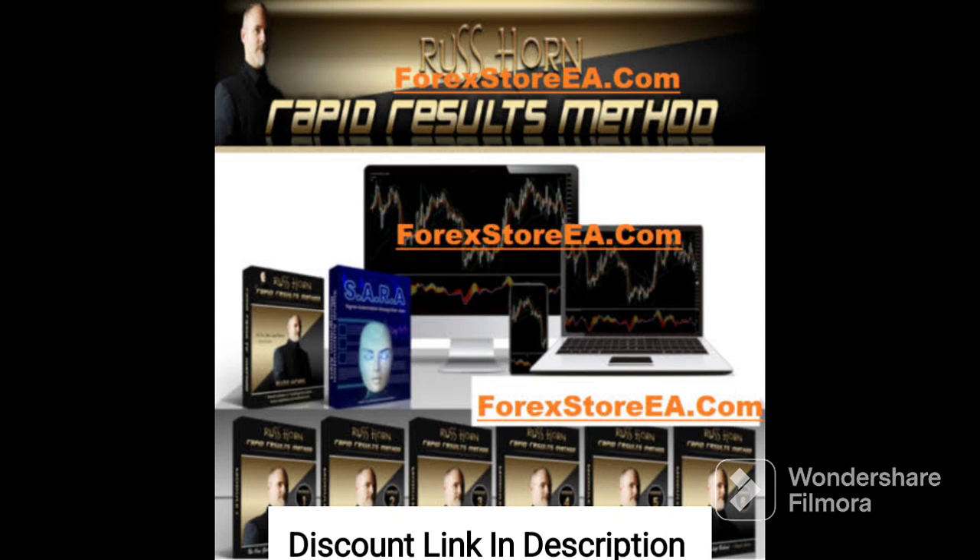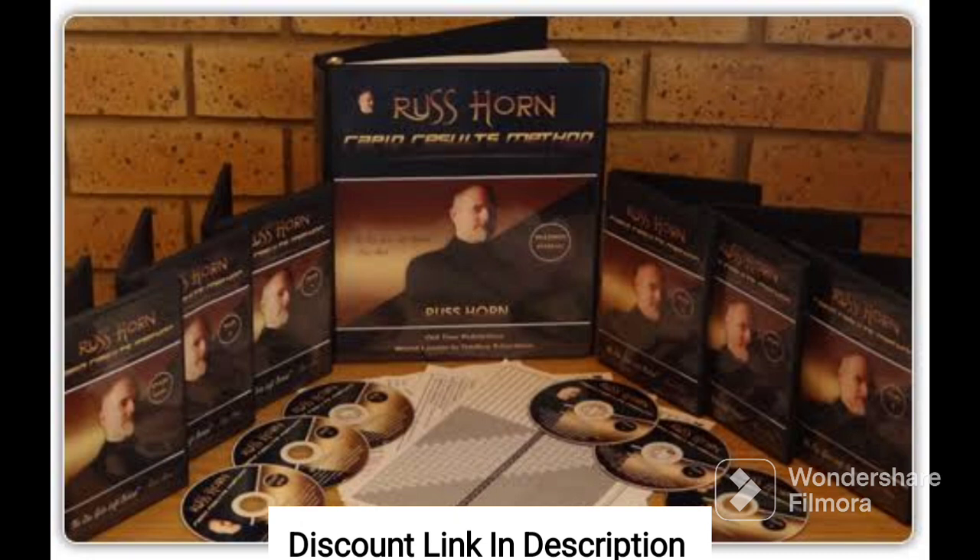Moreover, the Rapid Results Method offers a wide range of resources and tools to support individuals on their health and fitness journeys. The program includes video lessons, meal plans, recipes, workout plans, and many more resources that can help individuals stay motivated and on track.